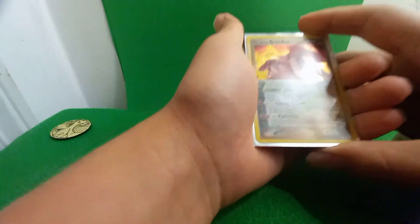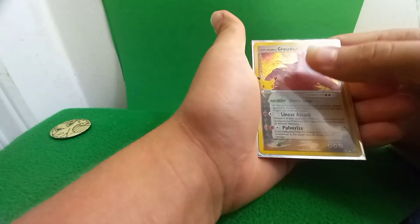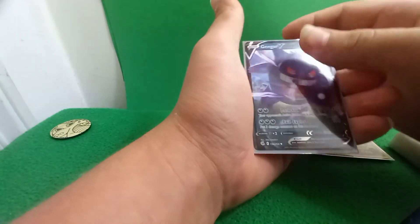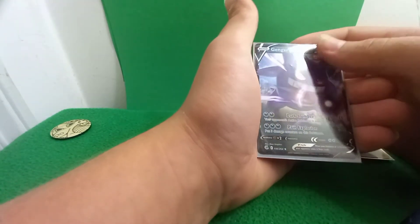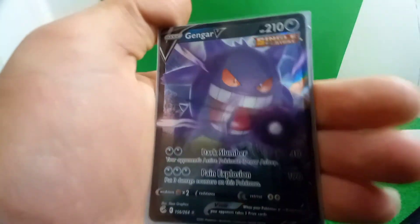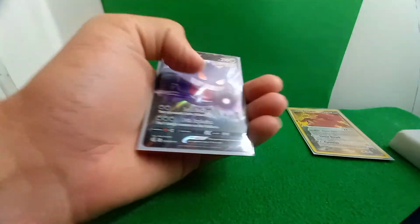The first one's going to be a Groudon from 2004 — that is from Celebrations, that is a cool card. Gengar V — okay, I love Gengar. Gengar is really good, look at that coin. Single Strike too. It's in great condition.